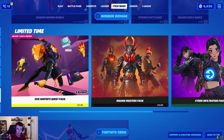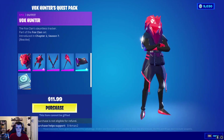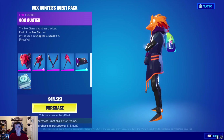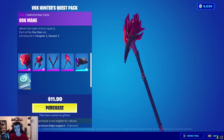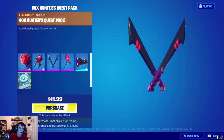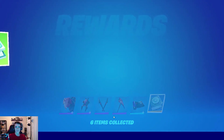Alright guys, it's been a little bit. But you already know — anytime one of these packs comes out, I gotta get it. So we got the Vox Hunters Quest Pack. We have the Vox Hunter here, and it has another style too. We have the Elder Fox Crest back bling, the Vox Fangs Dual Pickaxes — and a single pickaxe — the Vox Main, Fox Clan Future Wrap, and challenges for 1,500 V-Bucks. So we're gonna pick this up for $11.99. And that is all for today.